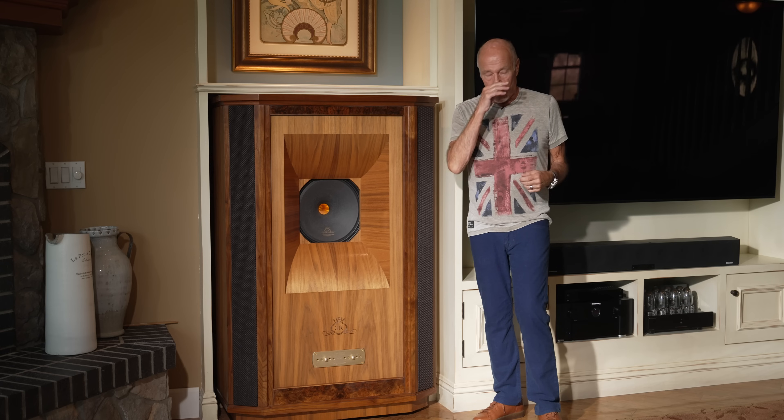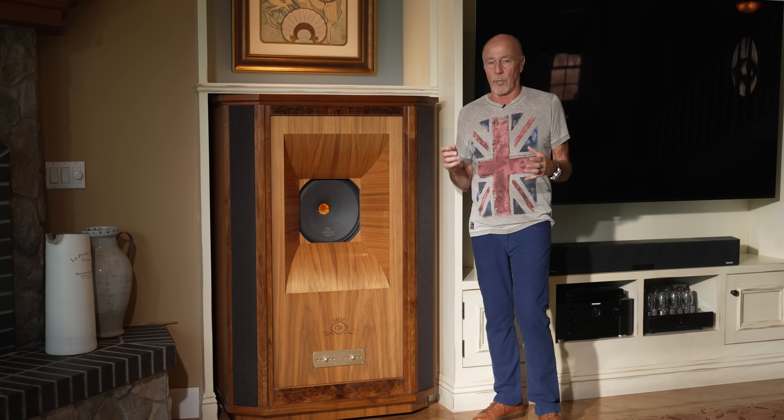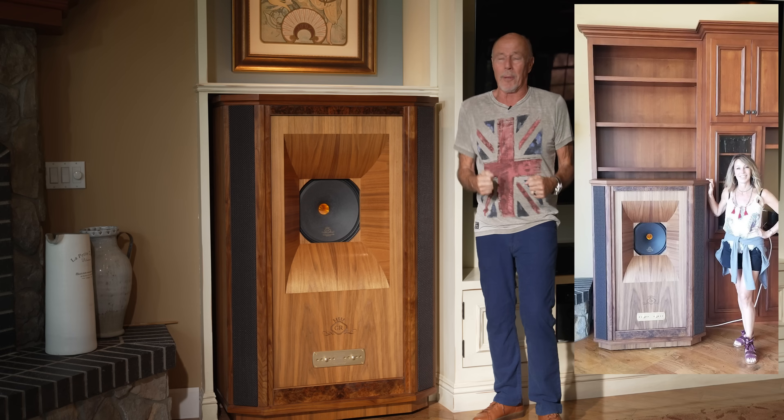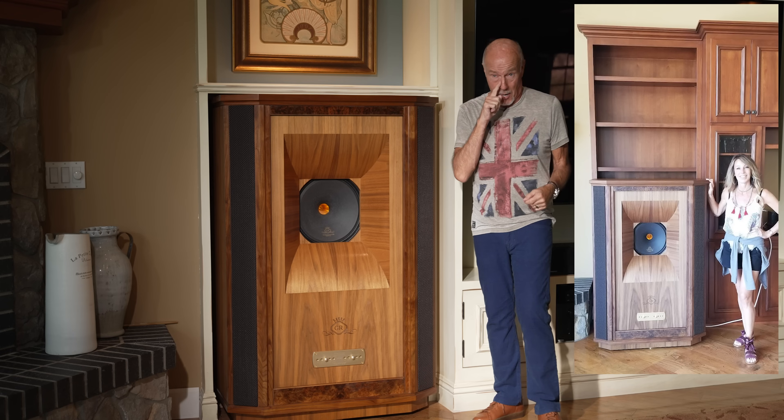I said, I'm going to bring the Westminsters over — first just to see how the wife reacts. I even took a picture of this, because she saw them and said, 'I love it, oh my god, I can't believe it.' Then we played them and they sound amazing. I'm going to tell you why I chose them.